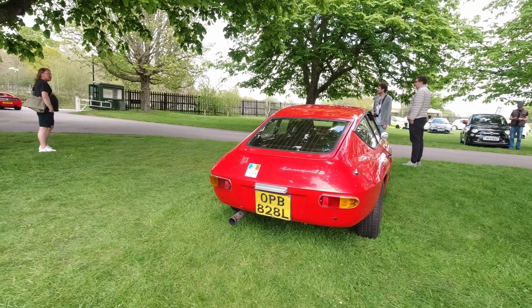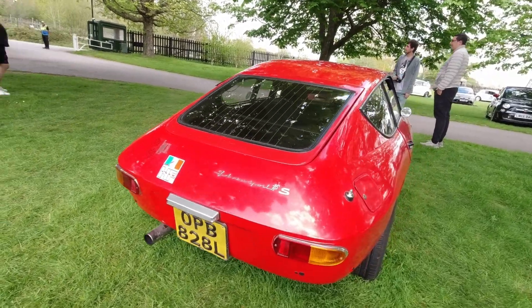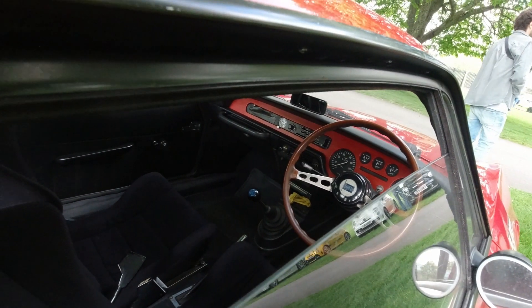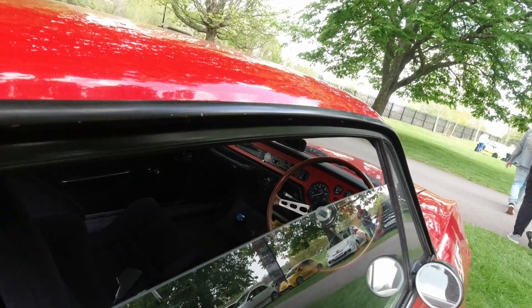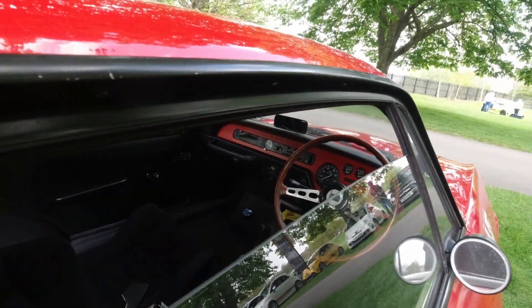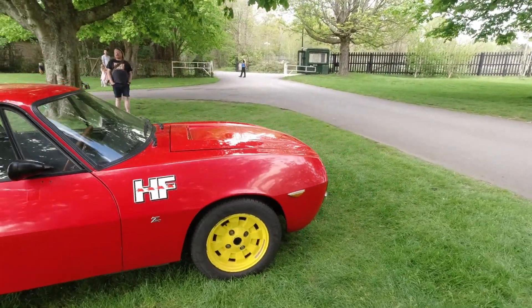This car we've also seen before at Festival Italia — it's a Lancia Fulvia Sport 1.6S HF, right-hand drive. Look at that gear stick mounting. All the dials and the smell — again, something I can't show you through your phone screen, tablet screen, PC screen, whatever. But the smell is glorious. Yellow wheels makes this quite distinctive.